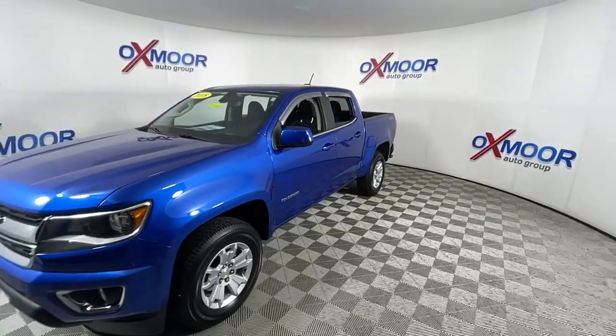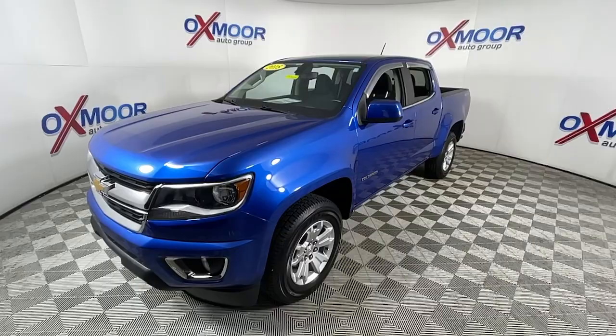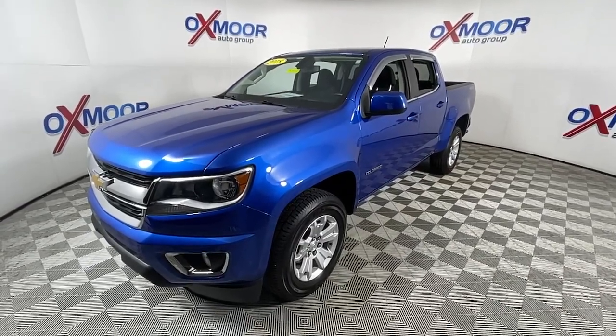The Colorado delivers the power you need to get the job done, the comfort and amenities you want, and the fuel efficiency that just makes sense in today's world.